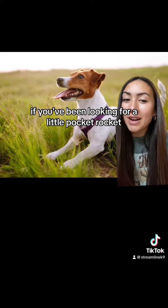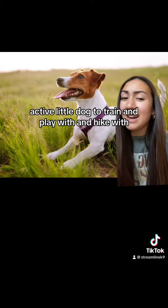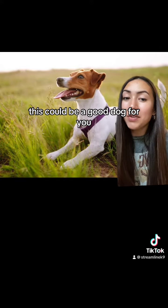If you've been looking for a little pocket rocket — a really fun, active little dog to train and play with and hike with — this could be a good dog for you.